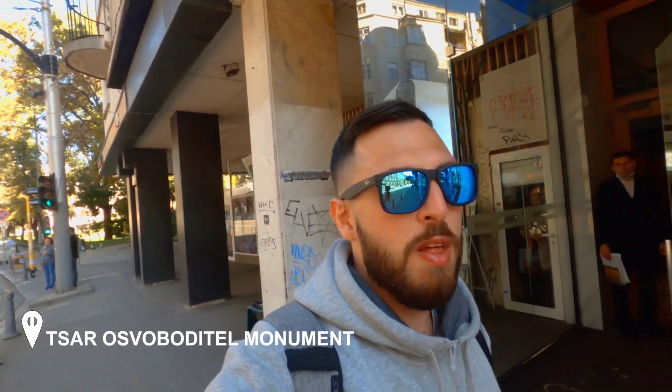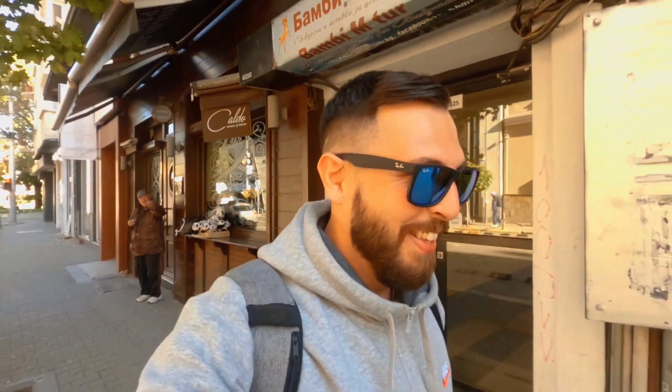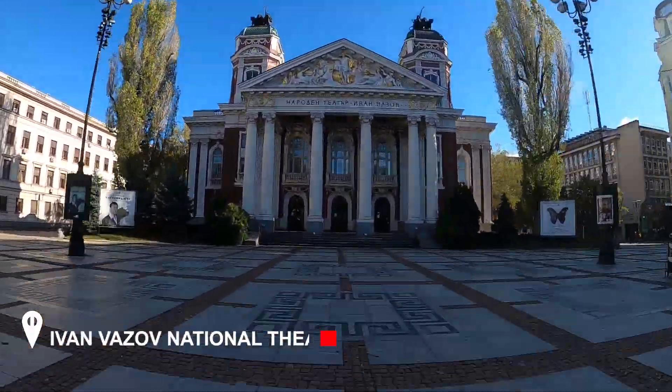With that, the rakia is done. I'm now making my way to the National Theater of Ivan Vazov — it's only five minutes from the hotel. From there I'll go to Vitosha Boulevard for some more food and drinks, then pick up my bag and head back to the airport and back to the UK.